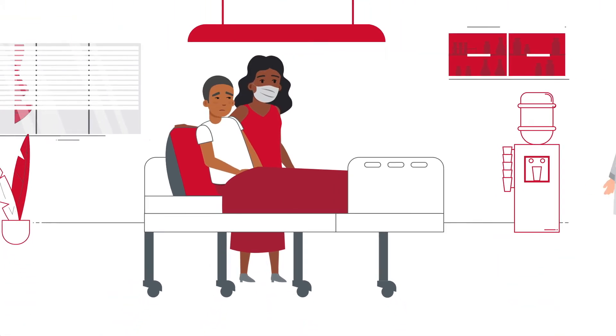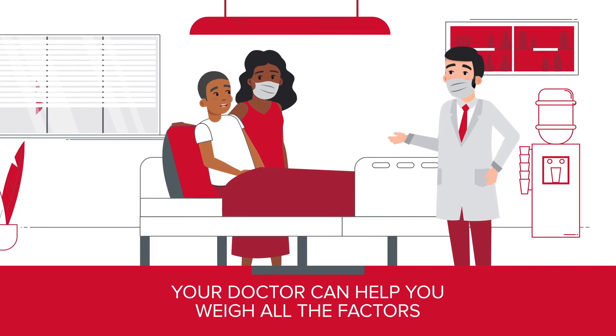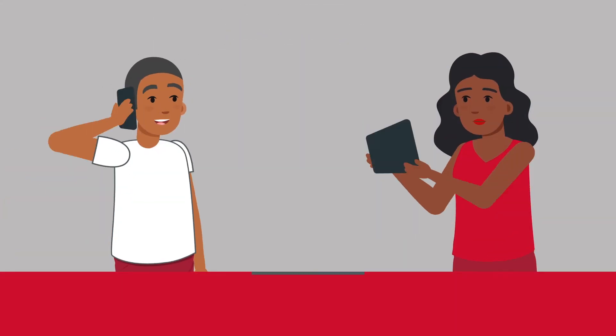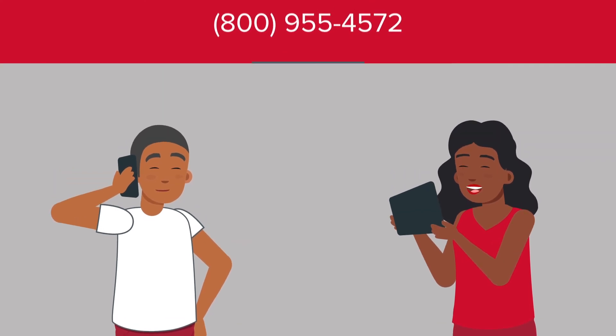Side effects and outcomes are different for everyone and your doctor can help you weigh all the factors and decide whether stem cell transplantation is the best option for you. For more information, visit the Leukemia and Lymphoma Society's website or reach out to one of our information specialists.